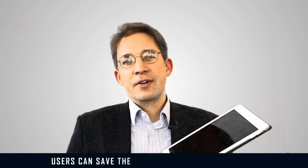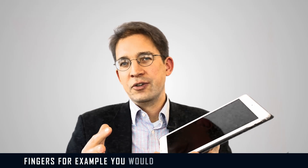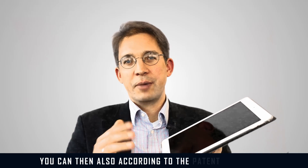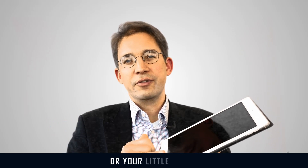Users can save the fingerprints of their fingers. For example, you would generally unlock your device with the index finger or your thumb. You can then also, according to that patent application, save the fingerprint of your ring finger or your little finger.